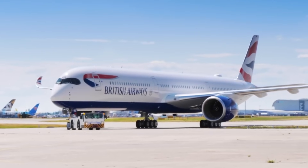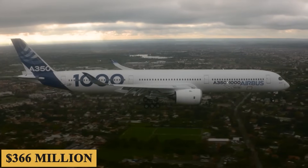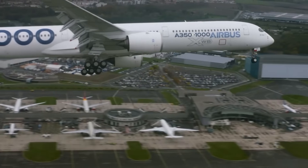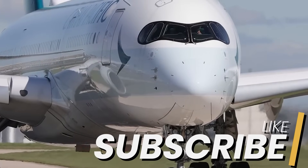And finally, the base purchase price for a new Airbus A350-1000 is $366 million before options. Thank you for staying with us till the end. If you enjoyed this video, make sure to leave a like and subscribe. Thanks for watching.